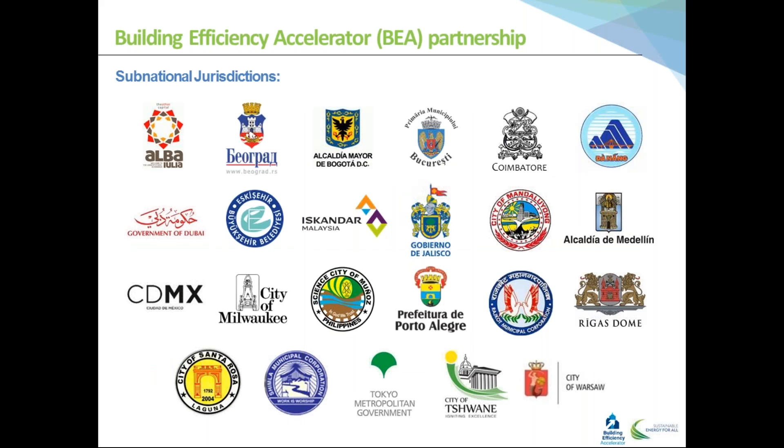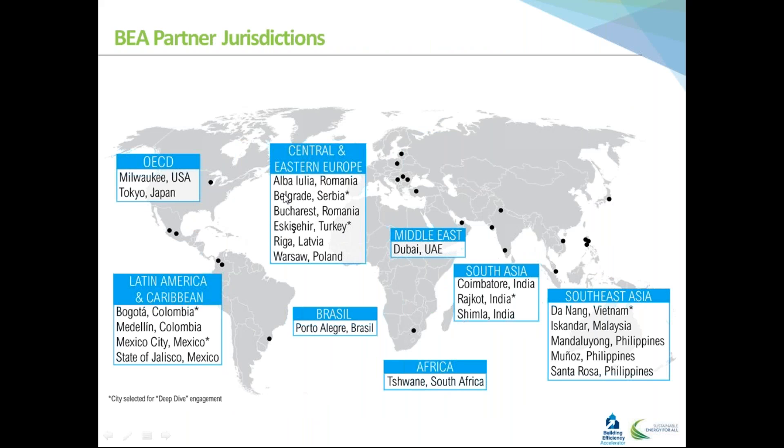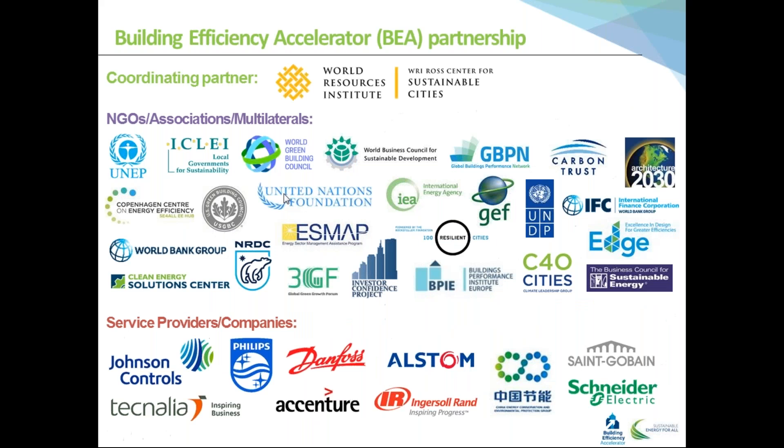The main goal of this initiative is to get the commitment of subnational entities. Here you can see some of the municipalities and subnational governments that have already joined this initiative. Together, this is the map of the jurisdictions we have at the moment in the initiative — with some NGOs, associations, multilateral institutions, service providers and companies. So it's a complementary mix of institutions worldwide included in the Building Efficiency Accelerator.